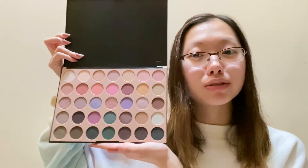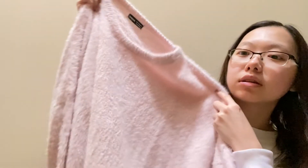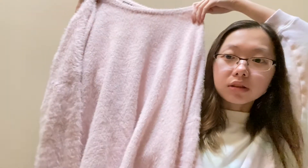Moving on to my Shein haul from previous orders — I got this cute soft material sweater. It's one of my favorite sweaters, a pink long sleeve soft material sweater. It's very comfy to wear, especially in the wintertime.